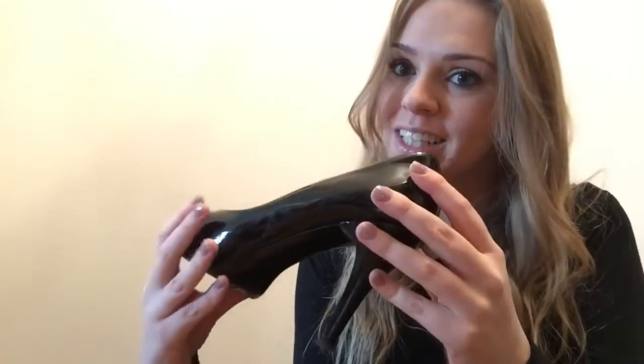These are Black Patent Russell and Bromley shoes. I tend to wear these when I'm going out because they're quite comfy — you can see they're really well worn — and they don't have too high a heel and they have a platform, but you've got to make sure you do your toes otherwise everyone's going to see that you haven't painted them.